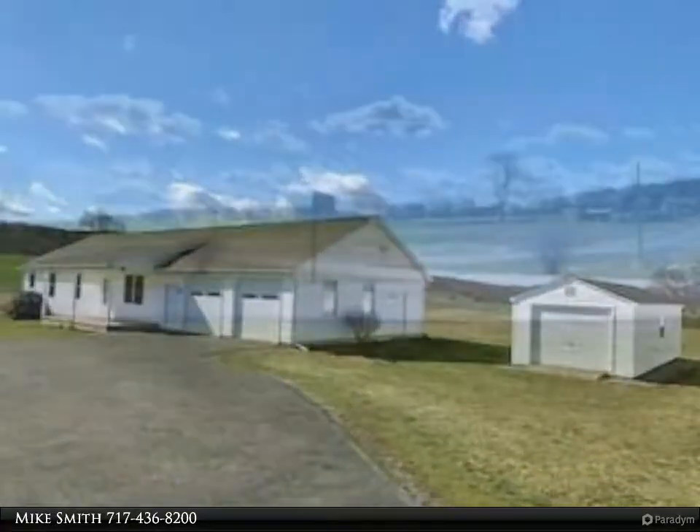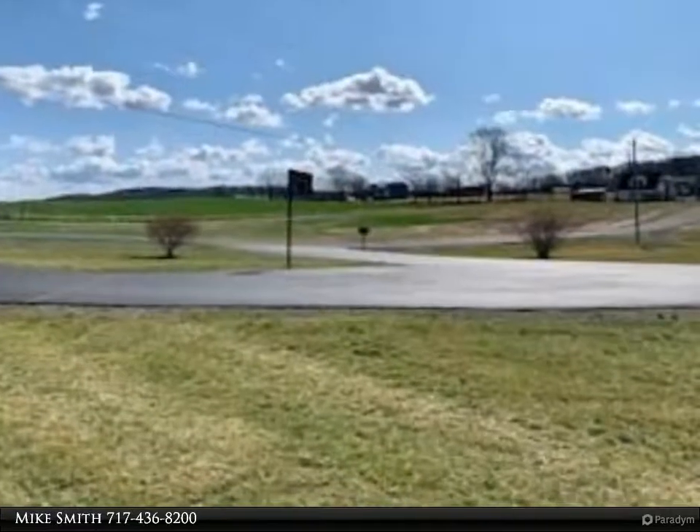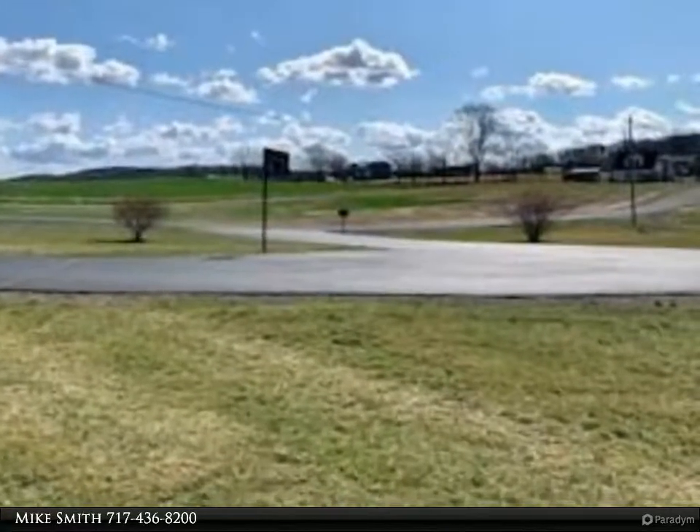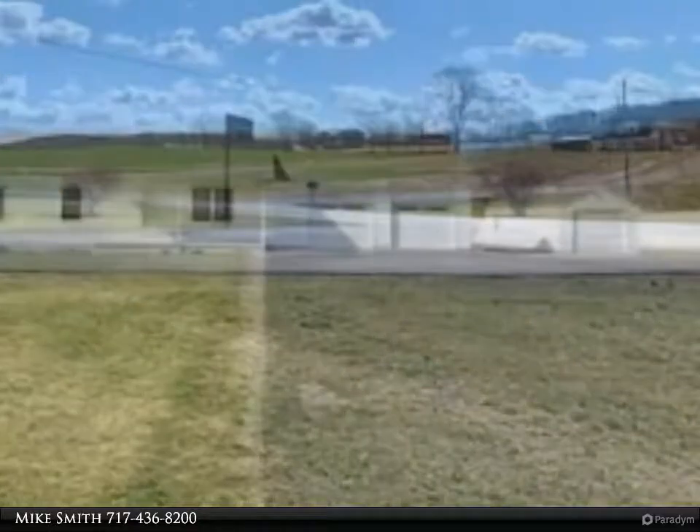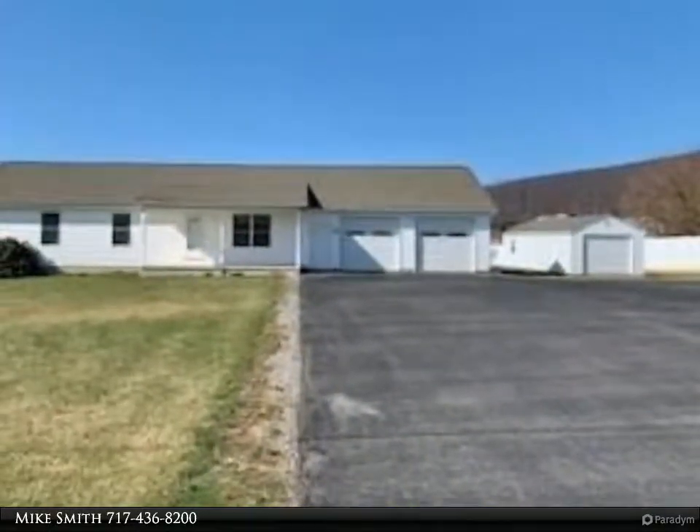Built in 2006, this 3-bedroom, 2-full bath is sure to meet all your needs. You'll have plenty of cabinet space in the Crownwood-designed kitchen, featuring a center island and eat-in dining area.